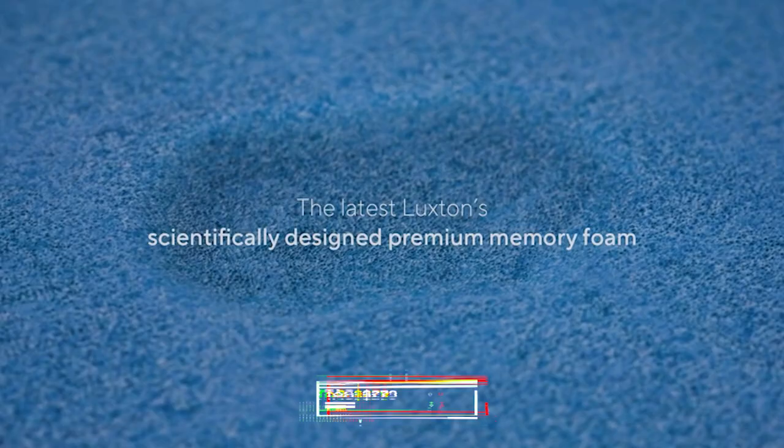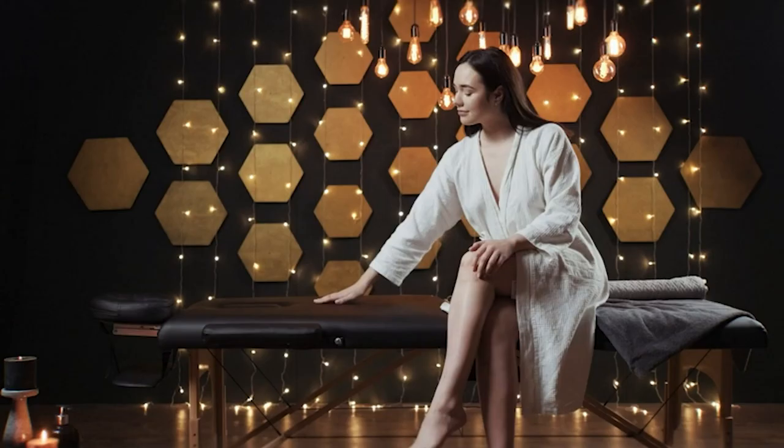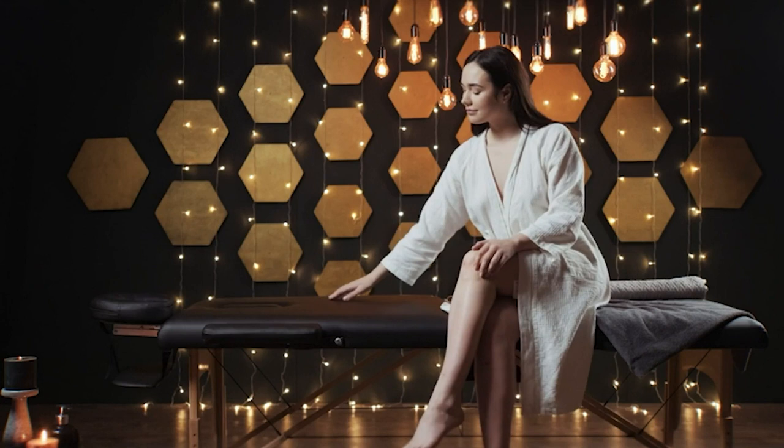For only $279, experience the epitome of comfort and luxury with the Luxton Home Memory Foam Massage Table.